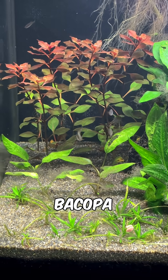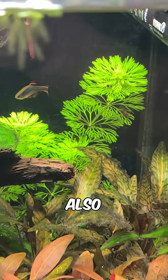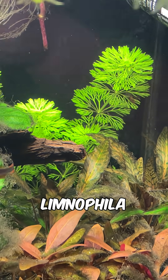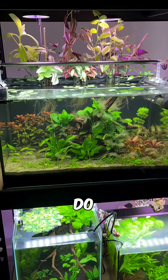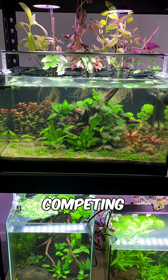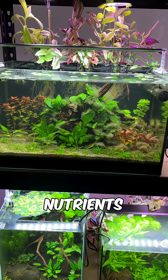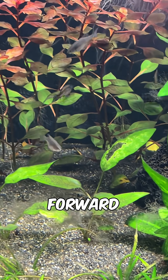I've removed the Bacopa Compact and replaced it with Ludwigia for more red highlights in the back left. I also heavily trimmed back the Limnophila Sesla Flora in the back right because it was dominating the tank. I do plan to remove the house plants from the rim because they seem to be outcompeting my submerged plants for nutrients, but it's all part of balancing a new tank so we'll see how things go moving forward.